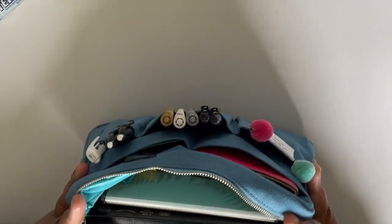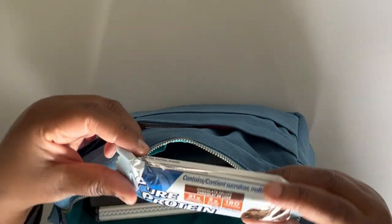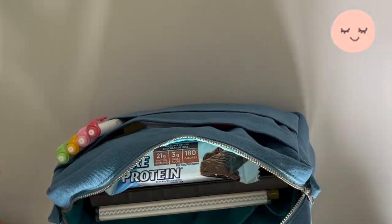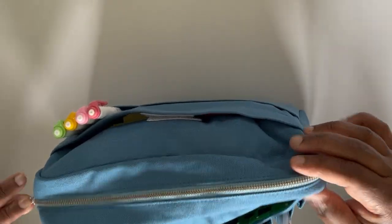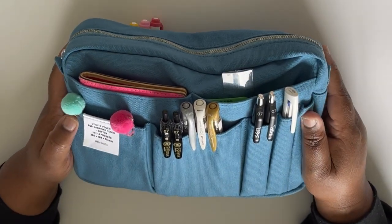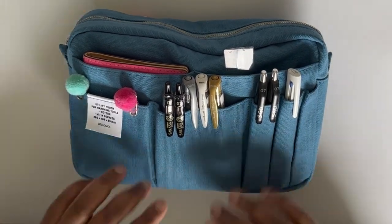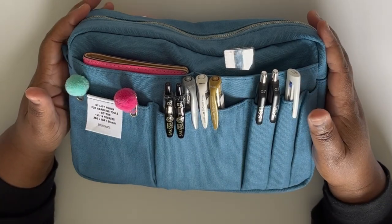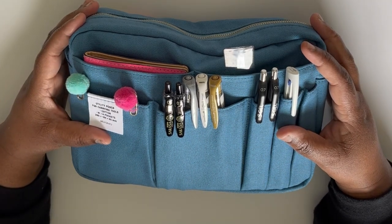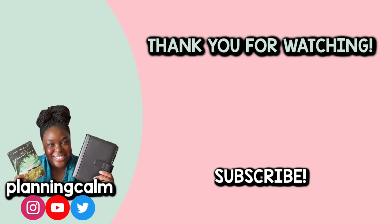Of course you can't go anywhere planning without a planner snack! I'm trying to eat healthier, so I have a protein bar from Pure Protein — I'll stick that in here — and I always have my water with me. And that is that, my friends! I can take my planning on the go and reduce that feeling of overwhelm when it comes to my planner things. I hope you enjoyed — if you did, don't forget to give this video a thumbs up, subscribe to the channel for more planner videos, and until next time, take care, be well, and be blessed. Bye-bye!